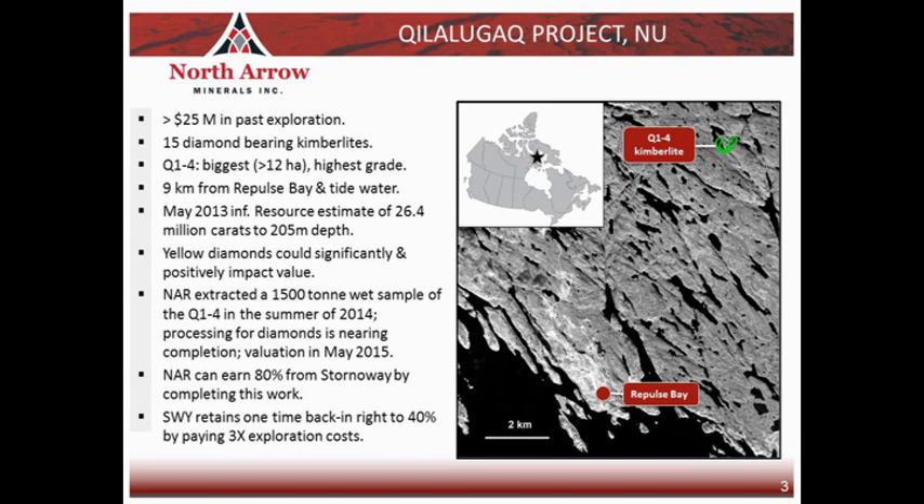We have an inferred level resource of essentially about 26 million carats down to a depth of 205 metres. The body is big, there's plenty of room to expand it, it's a good grade, and there's a good number of diamonds there. But of course with diamonds, that third piece of the puzzle you need to have is the valuation, and that's why it made sense as a next program to collect a big enough sample to get a large enough diamond parcel in order to get a valuation.